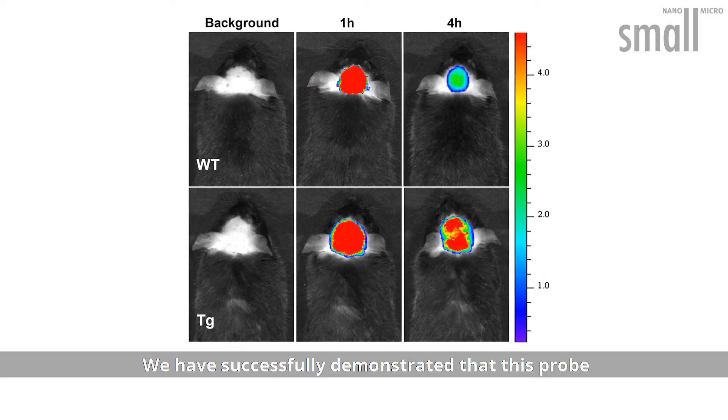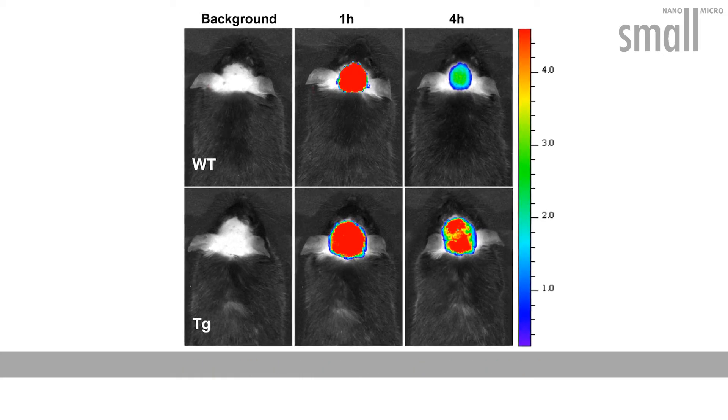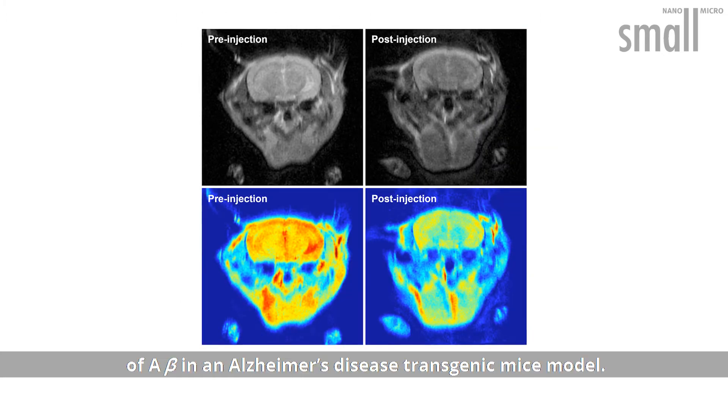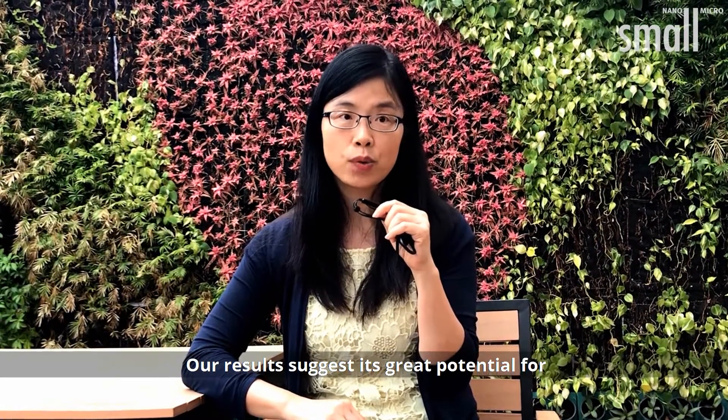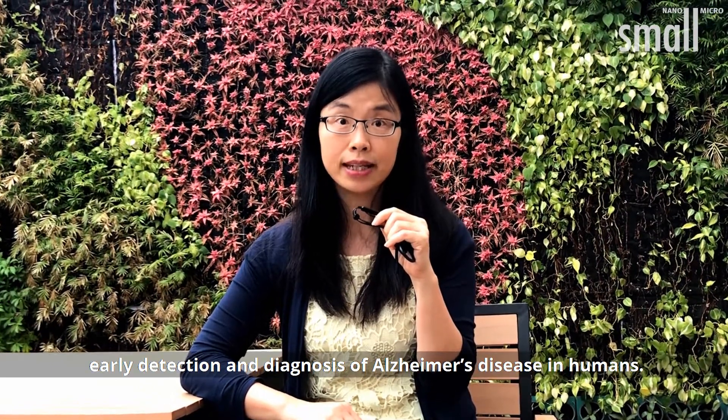They have successfully demonstrated that this probe can be used in near-infrared fluorescence and magnetic resonance imaging of beta-amyloid in an Alzheimer's disease transgenic mouse model. Their results suggest its great potential for early detection and diagnosis of Alzheimer's disease in humans.